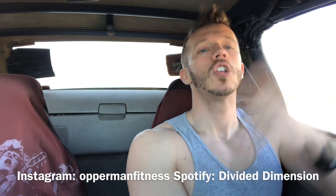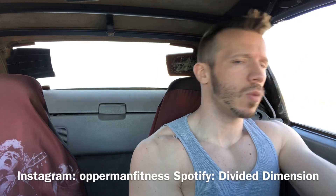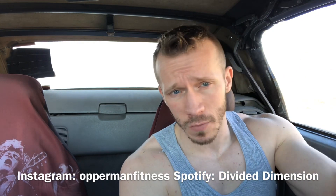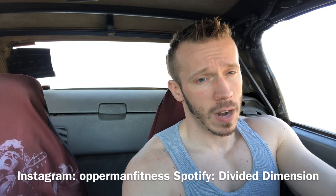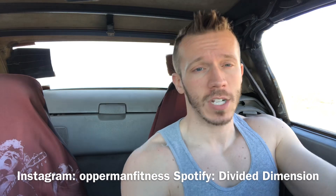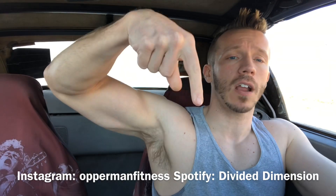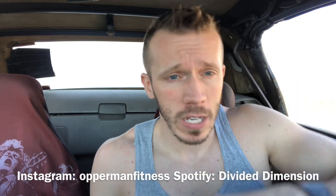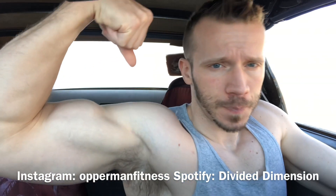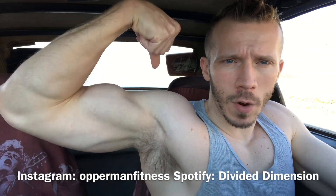If you don't like it, too bad — subscribe, share, like and comment below, scroll but don't troll. Don't forget to follow me on all my social media and like my band page Divided Dimension on Facebook, follow Divided Dimension on Spotify, and shop all your supplement needs at TigerFitness.com using my affiliate link in the description box below. I'll check you guys later.